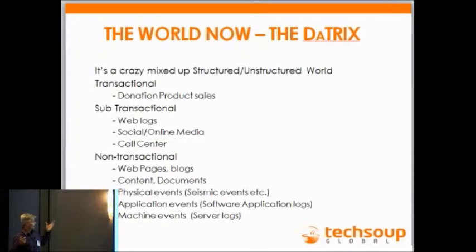This is TechSoup's data world. We have transactional data — donation, product sales. We have structured and unstructured data. We have sub-transactional data: web logs, social media, call center data — that's all distinct, siloed data. Then we have our non-transactional data, which is huge and growing exponentially: web pages, blogs, content. Physical events is a good one — San Francisco will like this because we actually have to move our data center, and one data point was seismic events in San Francisco, which is why we have to move. On top of that, you've got application events, machine events. There are events coming at you left, right, and center.